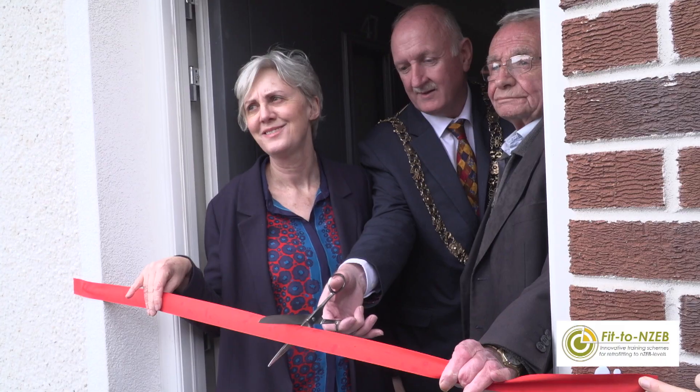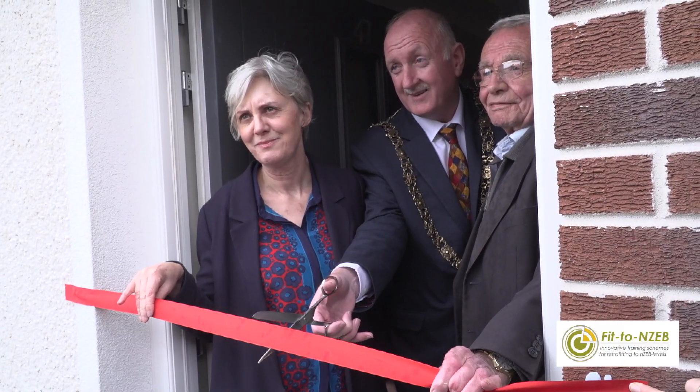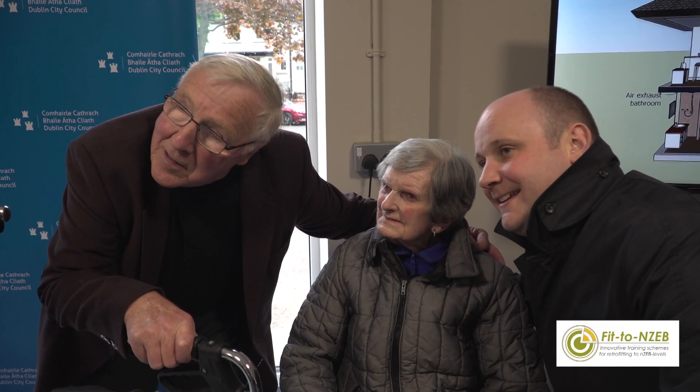We're here today for a special celebration. We're going to be joined by the Lord Mayor of Dublin to officially open this Enerfit project, which is a very deep energy retrofit project. We're going to have a look at some of the features of the project, meet some of the people involved, and I'm really excited about it.